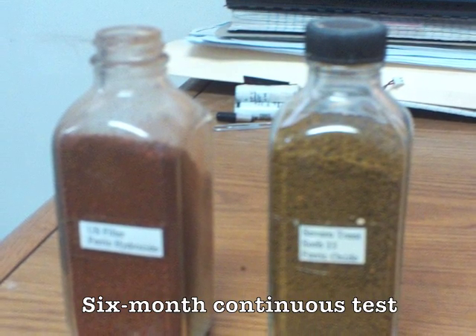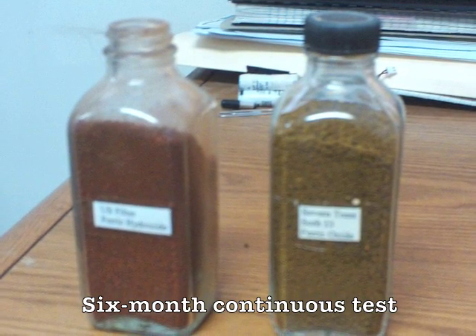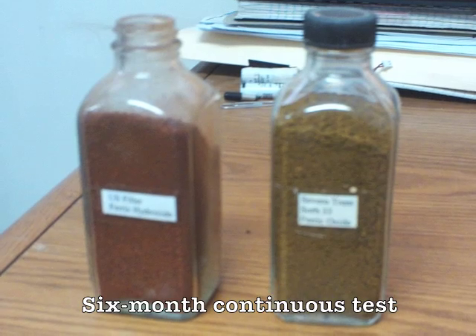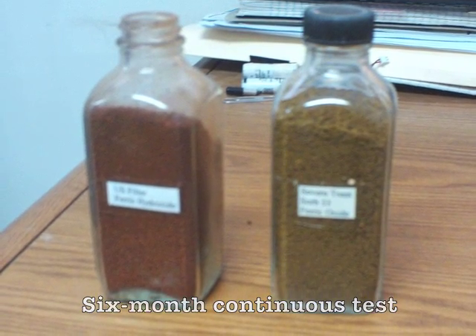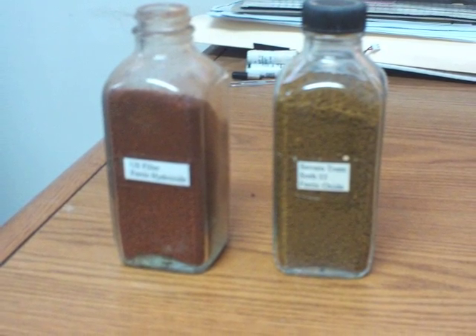There were only a couple of different media available at the time — US Filter had granular ferric hydroxide, and Severn Trent had granular ferric oxide. We set up the two pilot units right in our pumping station for the wells and ran the flows at approximately half a gallon per minute for six months, continuously.